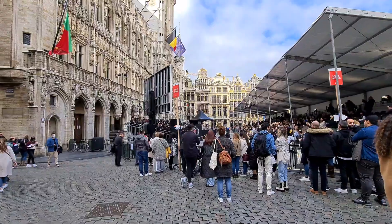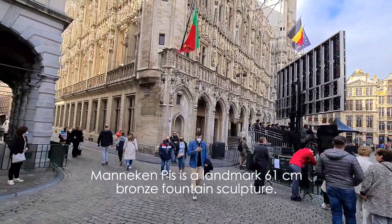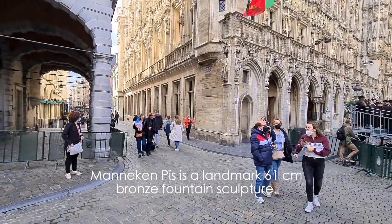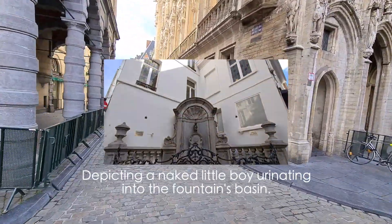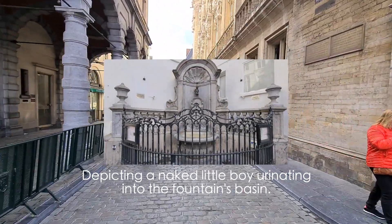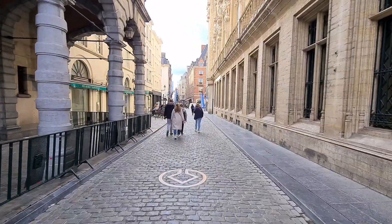From Grand Place, I'm going to another place which is called Manneken Pis. There is a statue there. So now we're going to walk around it.